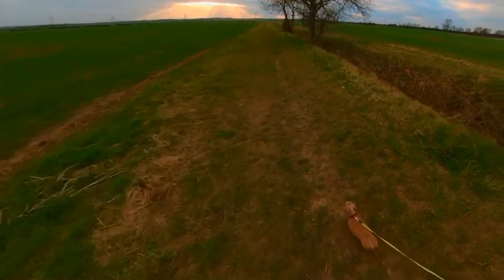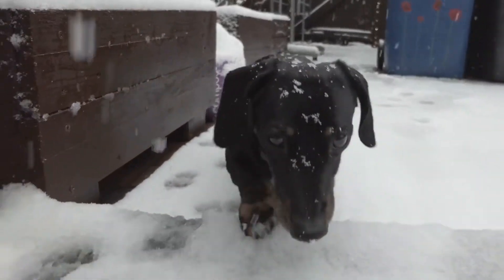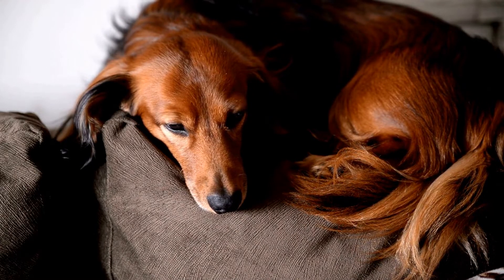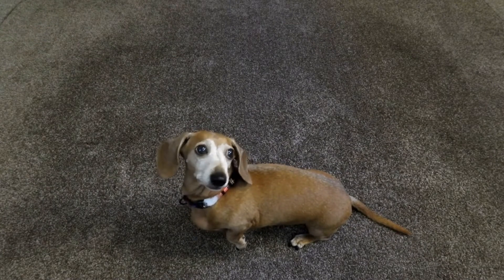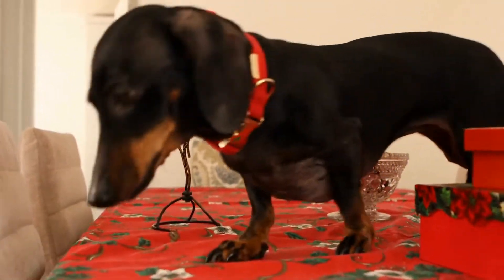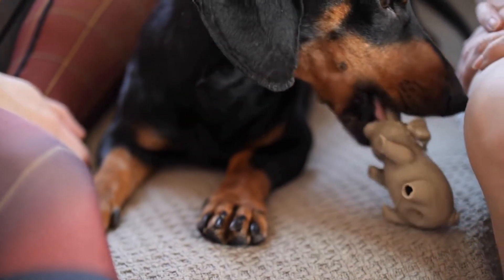Repeat this process several times until your dachshund understands the command. Another important command to teach your dachshund is stay. This command ensures that your dachshund remains in place until you give them permission to move. To teach stay, begin by asking your dachshund to sit. Once they are in the sitting position, hold your palm out in front of you and say stay in a firm but gentle tone. Take a small step back and if your dachshund stays in place, reward them with praise and a treat. Gradually increase the distance and duration of the stay command. Introduce distractions gradually to help your dachshund become more reliable with this command.